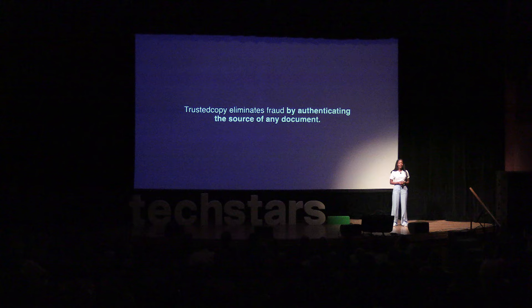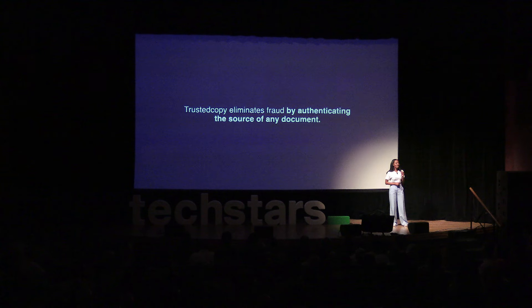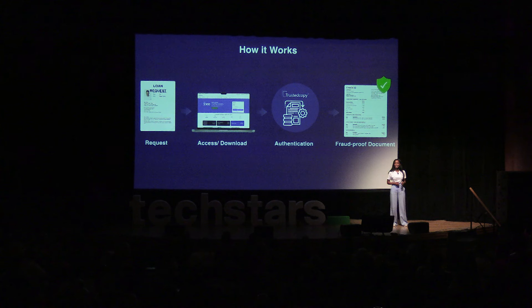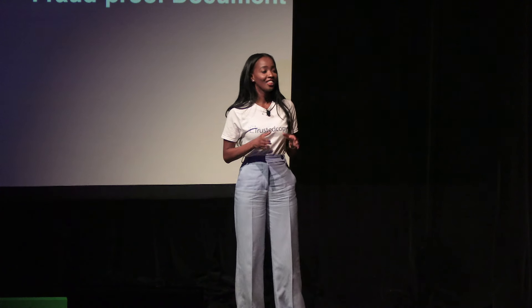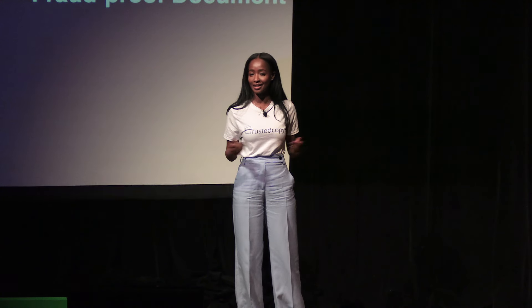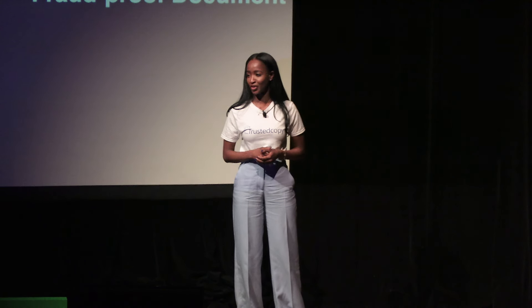Hi everyone, my name is Aminita, and I'm the CEO and founder of Trusted Copy. Trusted Copy eliminates fraud by authenticating the validity and source of any document. When a lender requests a document from a borrower — like a bank statement — the borrower uses our free browser extension or mobile app to authenticate their document, encoding it with identifying information like SSL certificates and IP address. The authenticated document is then placed in the borrower's Trusted Copy vault, where it's shareable but can't be edited, ensuring it's unaltered and fraud-proof for the lender.